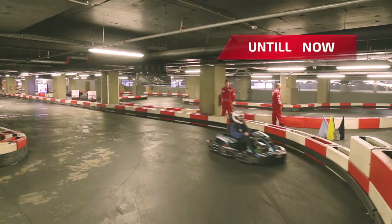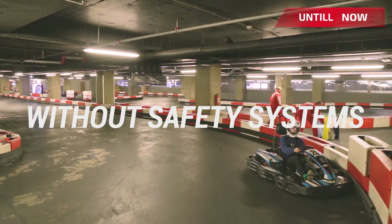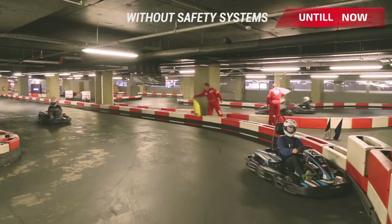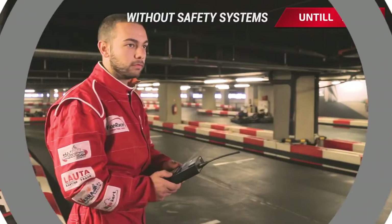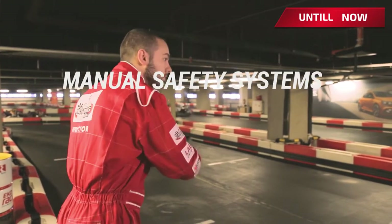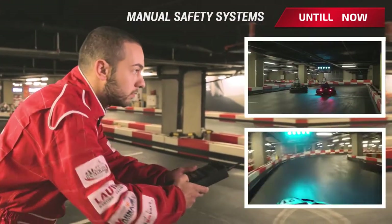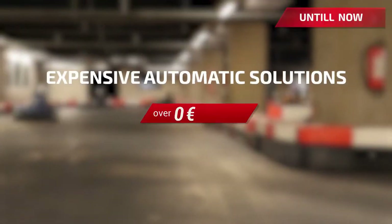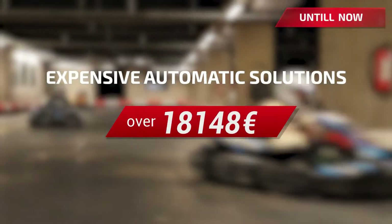Until now, there were different solutions. Without safety systems, track managers are using signalization with Marshalls. But a lot of people are needed and mistakes are possible. Other technologies could be confusing and difficult to manage. Reacting in a lot of situations at the same time can make Marshalls crazy. There are some automatic solutions on the market, but they're just too expensive.